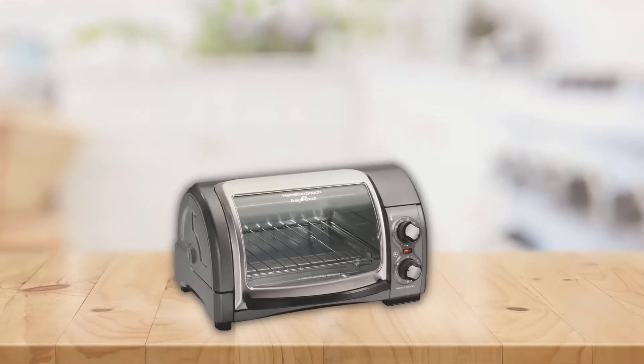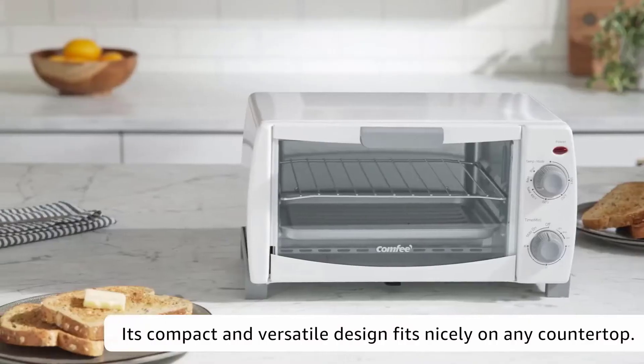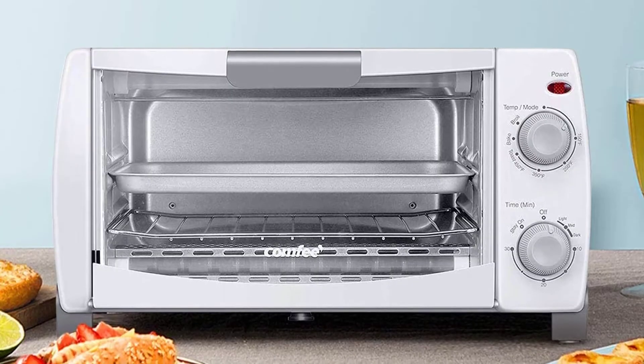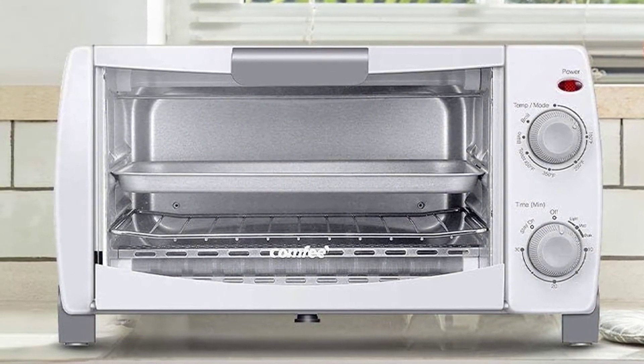Therefore, it is one of the best toaster ovens to buy for a medium-sized family. If you're looking for another toaster oven featuring stainless steel construction, check out the Comfy Toaster Oven CFO-BB101, as stainless steel resists stains, making it easy to clean.